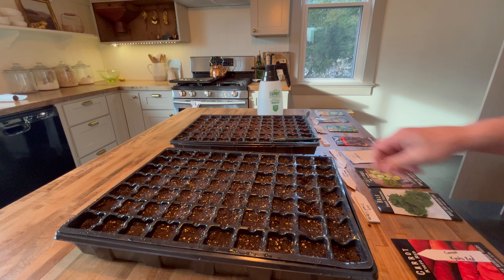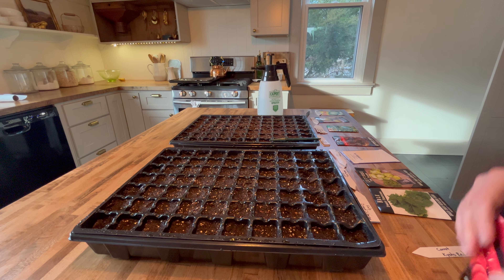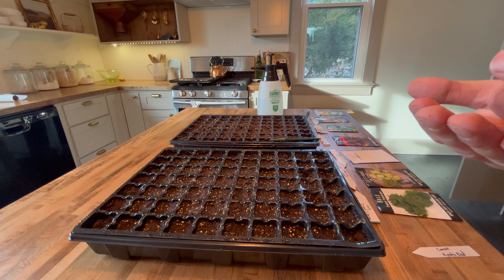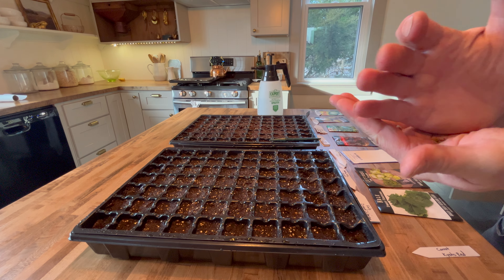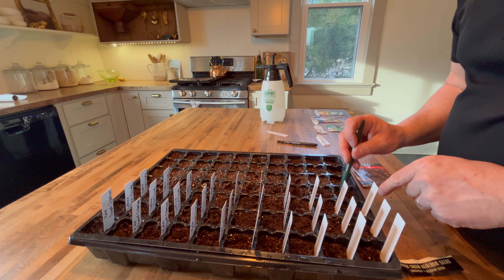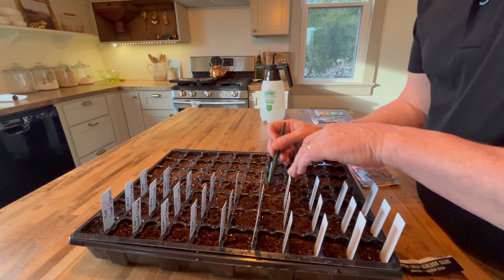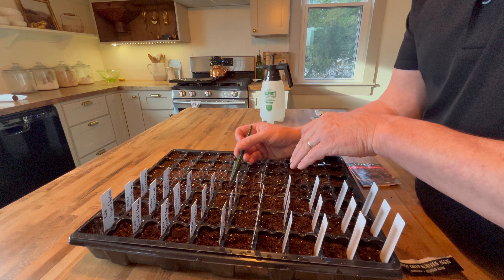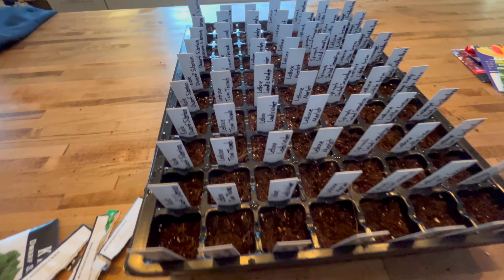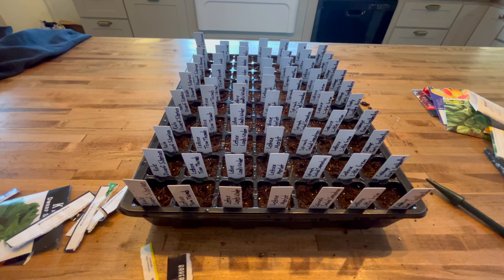The hollyhocks are doing pretty good — four out of five. The Chinese forget-me-nots are coming up. Verbena — I got one verbena and maybe two there. Some of the others haven't been doing much of anything; we'll keep an eye on it. I also got a tray of onions doing different things — Walla Walla, Evergreen Organic, Walla Walla, and Texas Grand. Those are starting to pop up out of the tray.